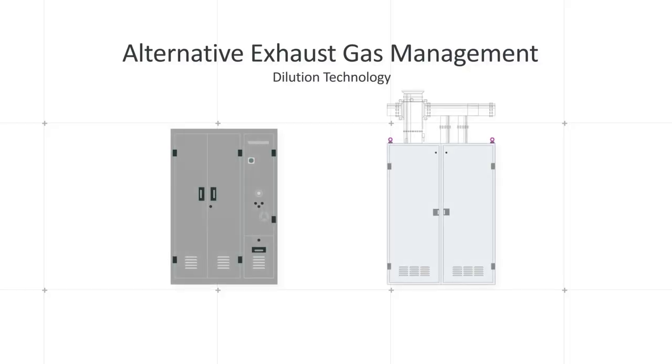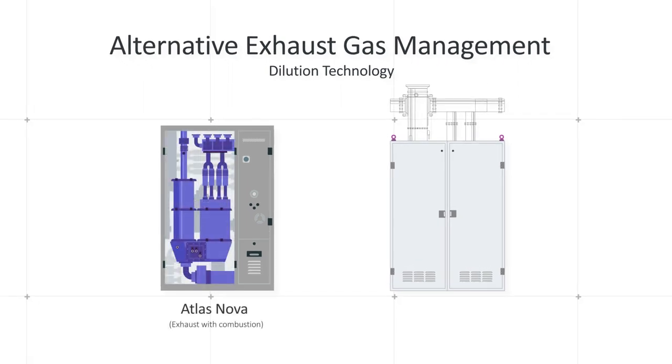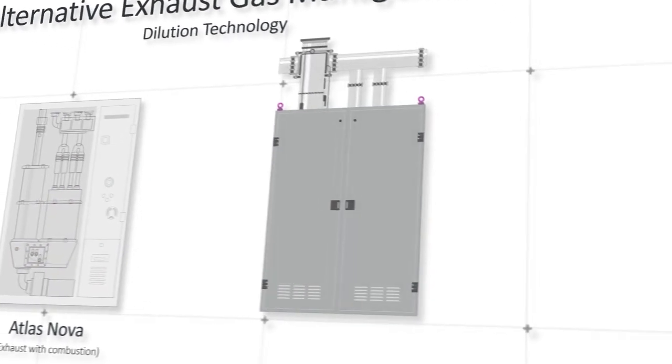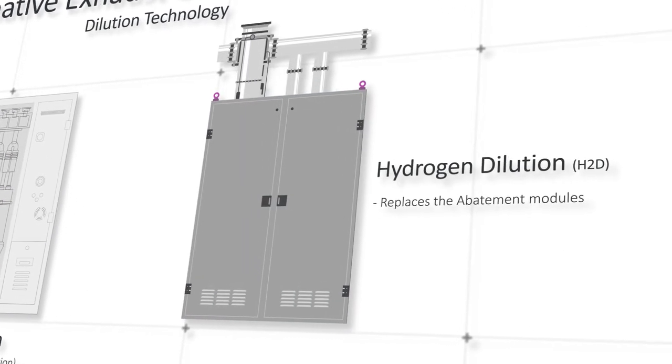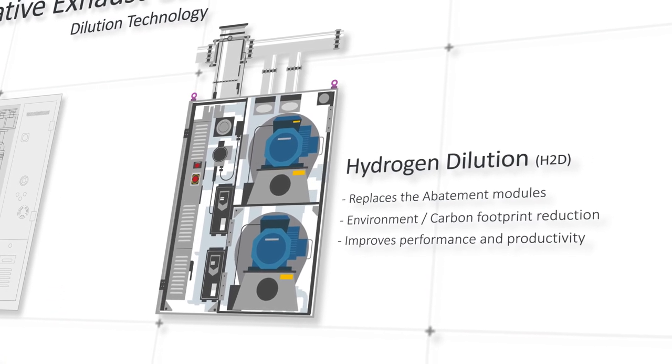We're going to talk about how dilution replaces our current product, which uses fossil fuels and limited resources, and replacing that with a dilution product which is better for the environment, more effective to run for customers, and improves their productivity.